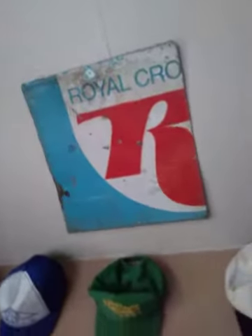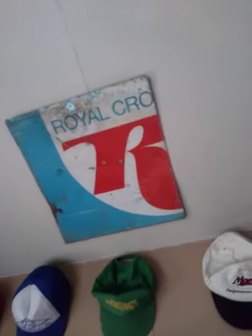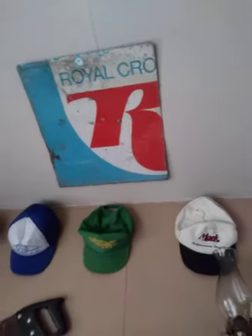He's got an old candy truck up on top of the hill he bought probably 25 years ago for the transmission, and I found that old RC sign there, so I hung that up in here as well.